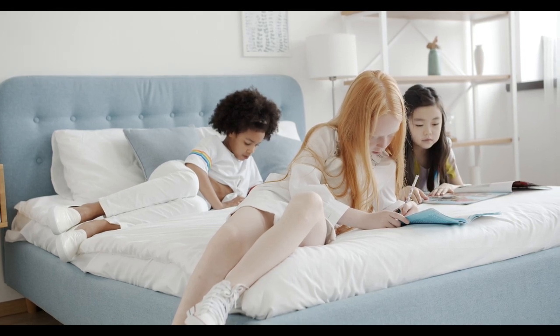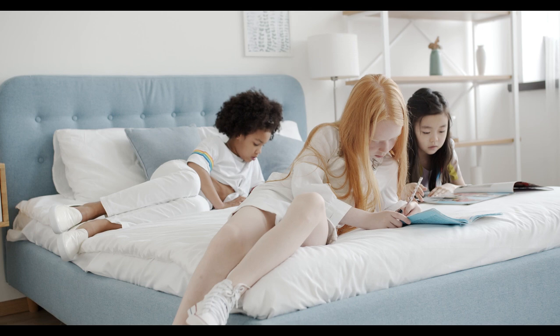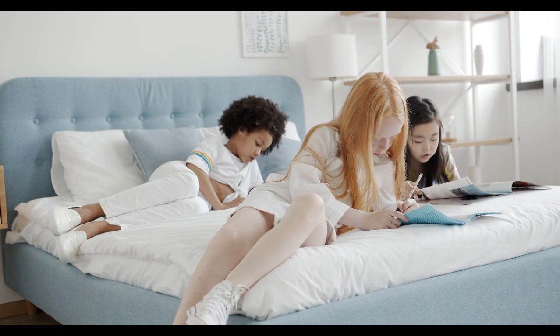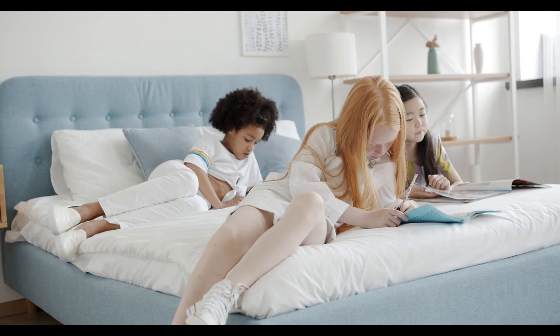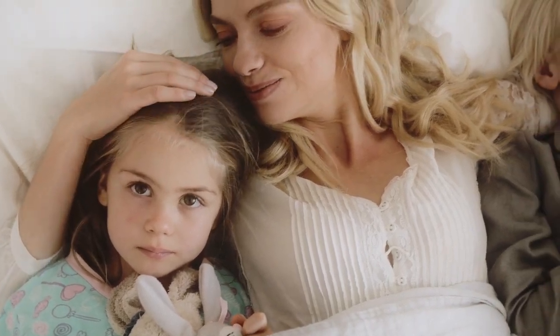Price is not always an indicator of quality. Whether you're looking for basic cotton, crisp percale, smooth sateen, or even more luxurious options like Egyptian cotton, it's possible to find well-made bed linens at an affordable price point. You shouldn't have to spend a small fortune to sleep well. With the best affordable bed sheets, you don't have to.